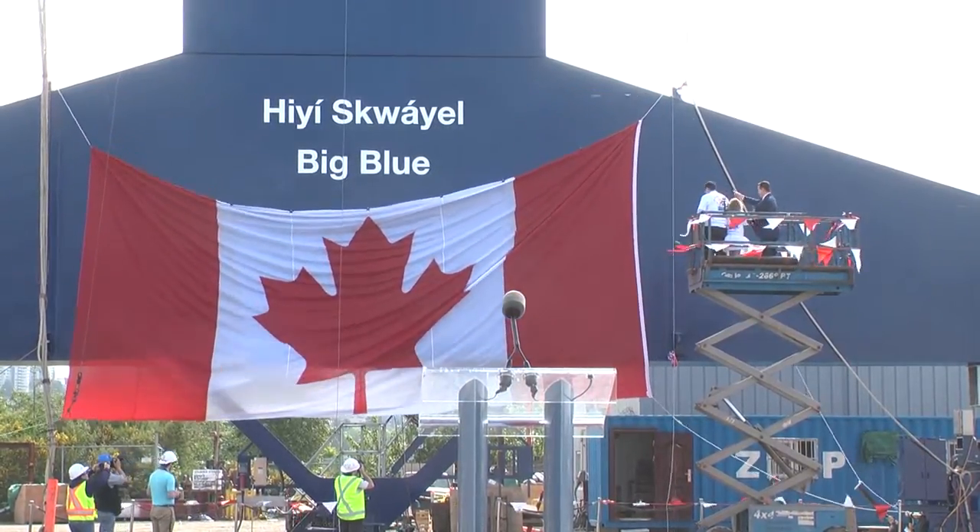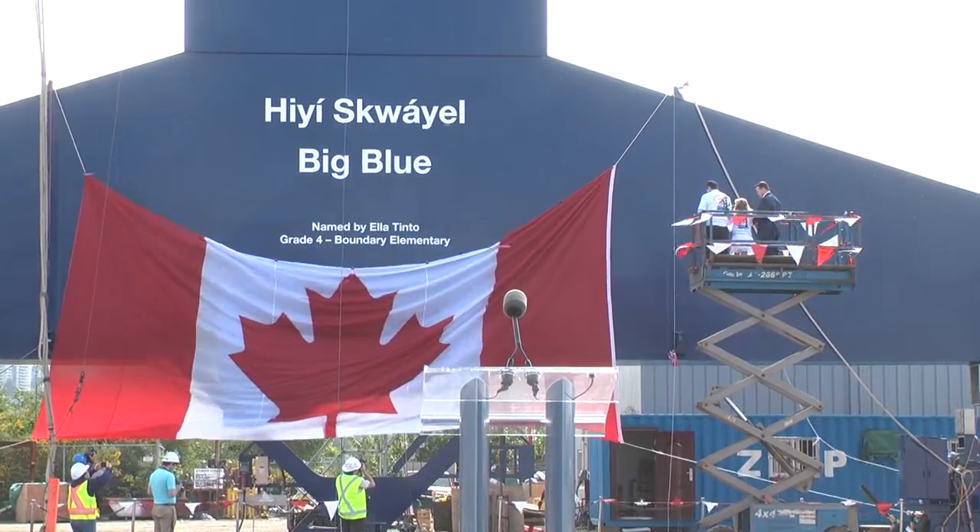And there it is, you see? And your name's going to be on that forever.